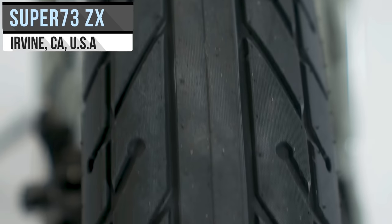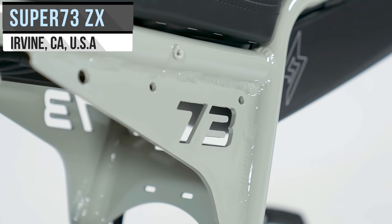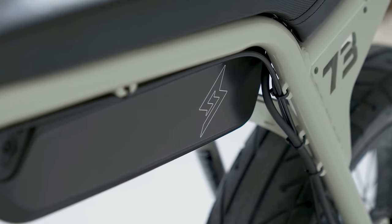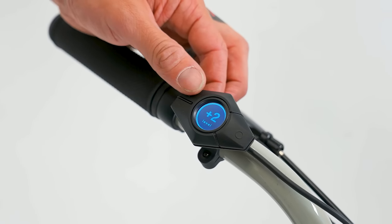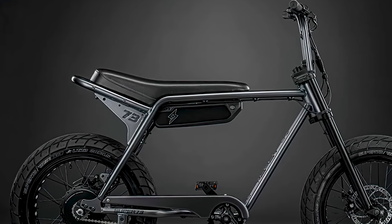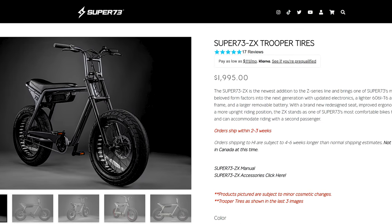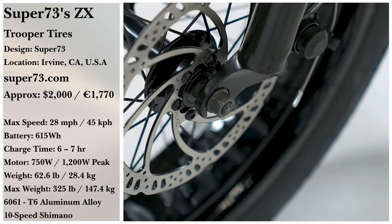With uniquely designed 4-inch fat tires, the ZX Trooper from California-based Super 73 has a good grip and time won't wear them down as fast. The 615-watt-hour removable battery, combined with the motor, enables a peak power of 1,350 watts. When using the Eco Pedal Assist, an estimated range of 50 miles is expected, or 30 miles using only the throttle. This one is going for $1,995 — click the card on the top right to compare it to the Rad Rover 6 Plus.